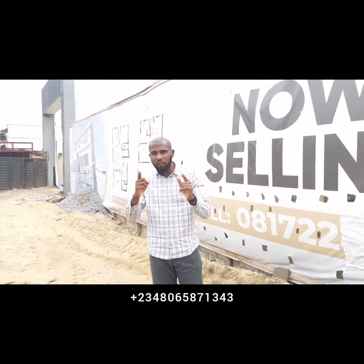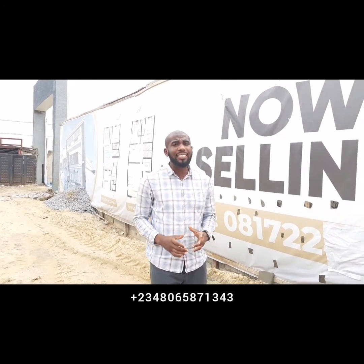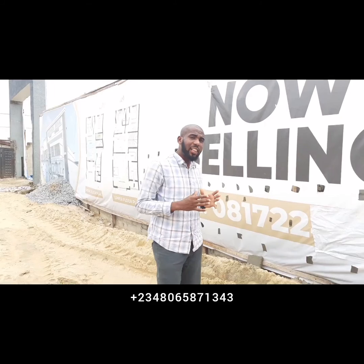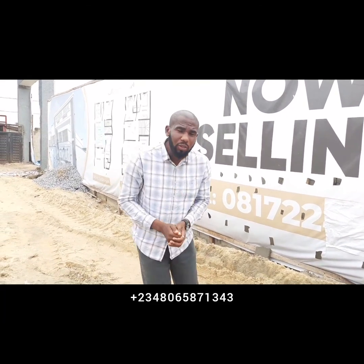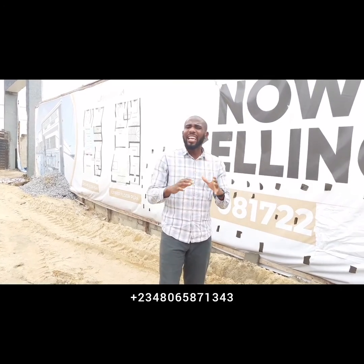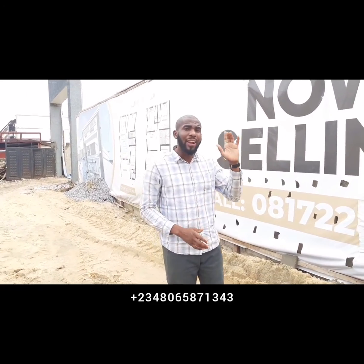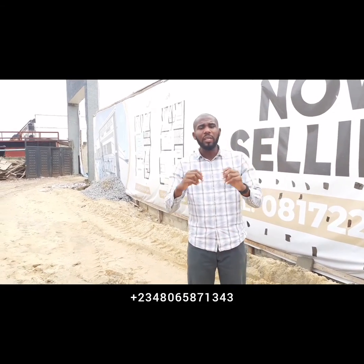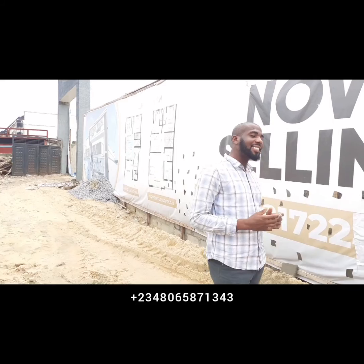This is a wake-up call for new smart investors and home seekers. This project is currently going on off the Orchard Hotel Road. It is in a serene environment, just beside the Victoria Crest Estate Phase Two.